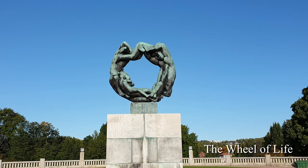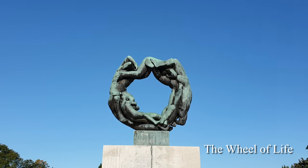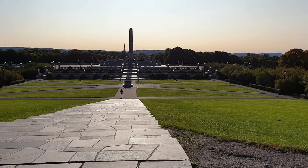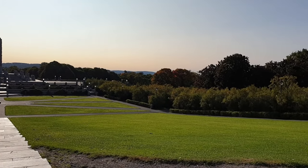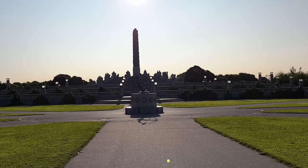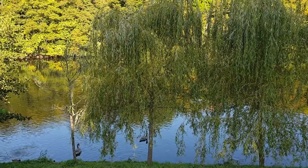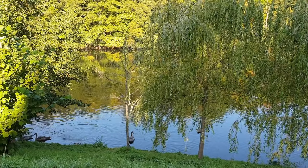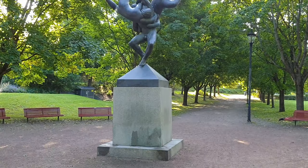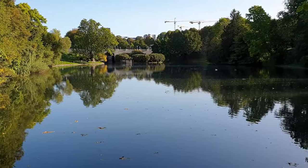Further west from the monolith is a sun dial completed around 1930, and finally the Wheel of Life, modeled in 1933 to 1934. The wheel is a symbol of eternity and is executed as a garland of women, children, and men holding on to each other. In a sense, this sculpture sums up the dramatic theme of the entire sculpture park — man's journey from cradle to grave, through happiness and grief, through fantasy, hope, and wishes of eternity.